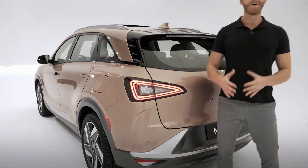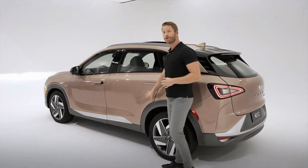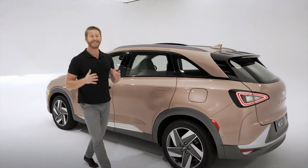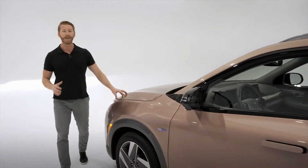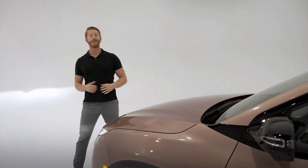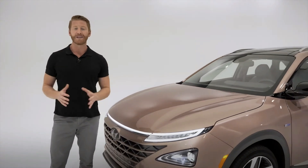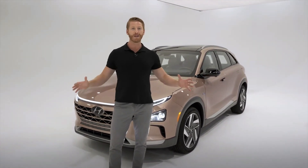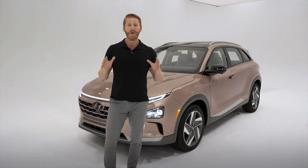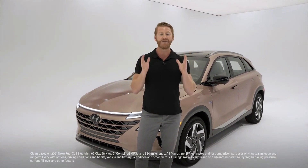As a fuel cell vehicle, Nexo uses hydrogen stored in highly durable carbon fiber tanks that have been tested to withstand extreme amounts of heat and pressure. That hydrogen is used to generate electricity for its 120-kilowatt electric motor, giving you 161 horsepower and 291 pounds of torque. The Nexo drives and feels like an all-electric vehicle, giving you that instant torque acceleration. The only byproduct from this process is environmentally friendly clean water, and you have a 380-mile driving range on a full tank, fueling up in just five minutes.